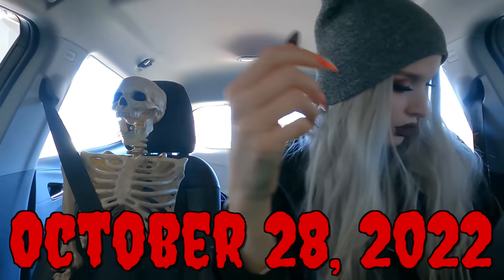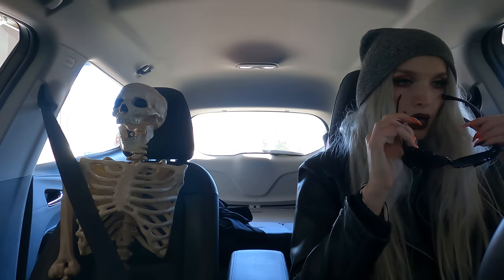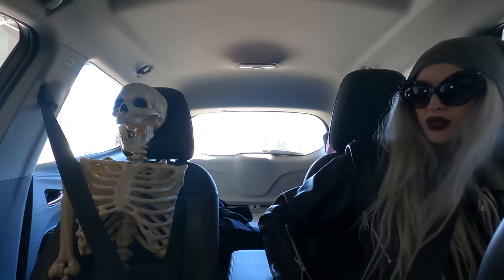Come on, Mr. Skeleton. Sunglasses on, sir. The sun is out today. I know, it's not my favorite either. We've got to deal with it.